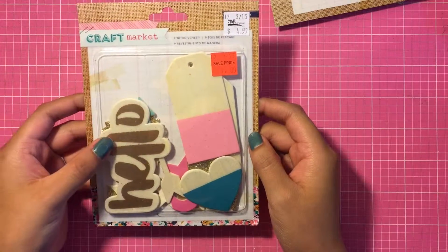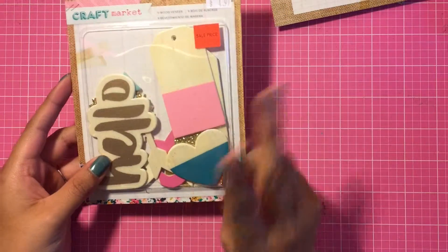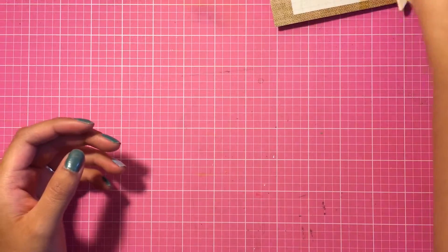I got these awesome wood veneers by Craft Market — they were a dollar each, I thought that was such a steal, so I picked up two. I'll show you what you get.